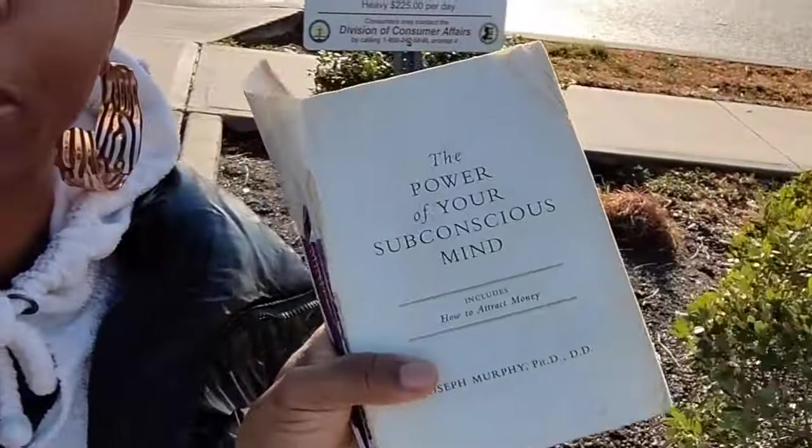I hope you guys are having such a glorious day. If not, do understand that your day, your life is going to get better once your perception gets better. Today's message is forgiveness. I highly recommend you guys go ahead and get this book. The Power of the Subconscious Mind by Dr. Joseph Murphy.